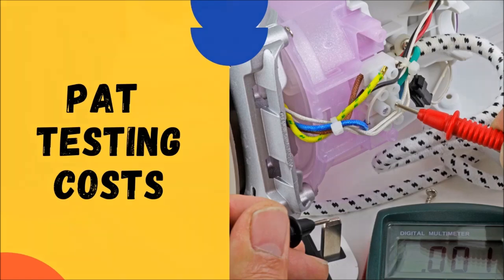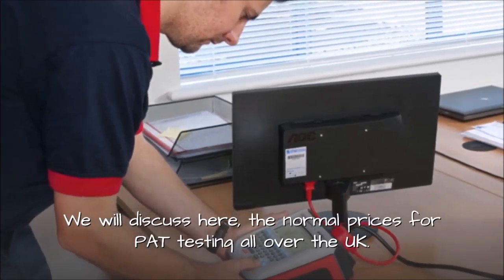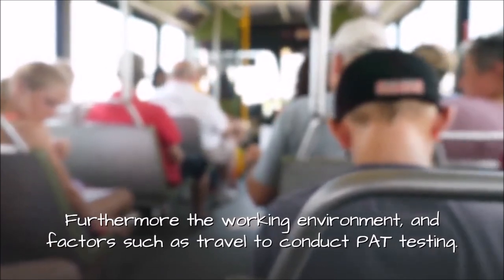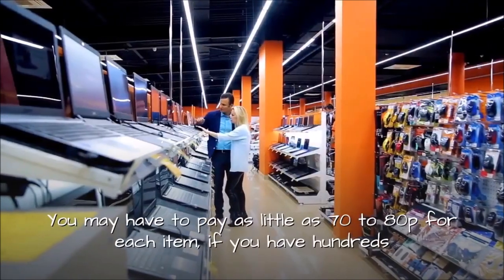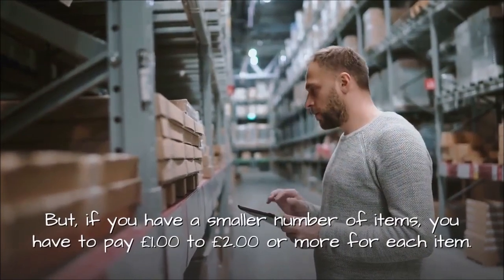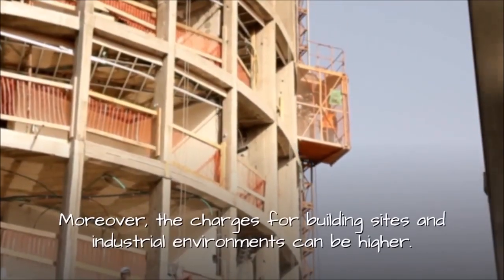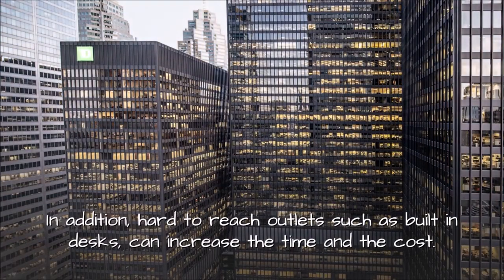PAT testing costs. PAT testing is often quoted in different ways. The cost of PAT testing depends on different factors such as the number of appliances, the working environment, and factors such as travel to conduct PAT testing. The most important factor is how many appliances you have to test. You may have to pay as little as 70 to 80 pence for each item if you have hundreds or thousands of appliances for your commercial space or business. But if you have a smaller number of items, you have to pay £1 to £2 or more for each item. Moreover, the charges for building sites and industrial environments can be higher. In addition, hard to reach outlets such as built-in desks can increase the time and the cost.